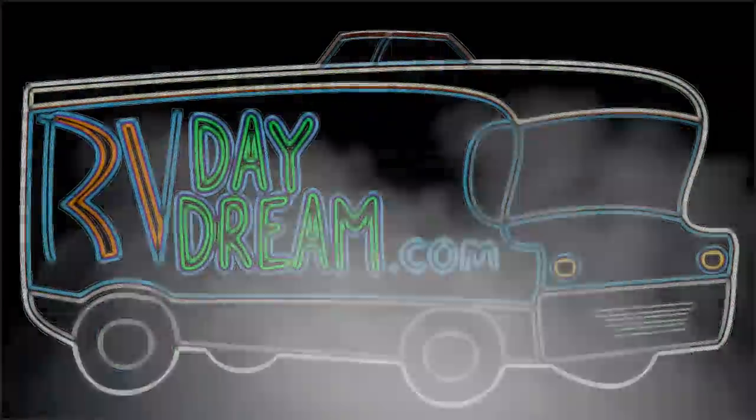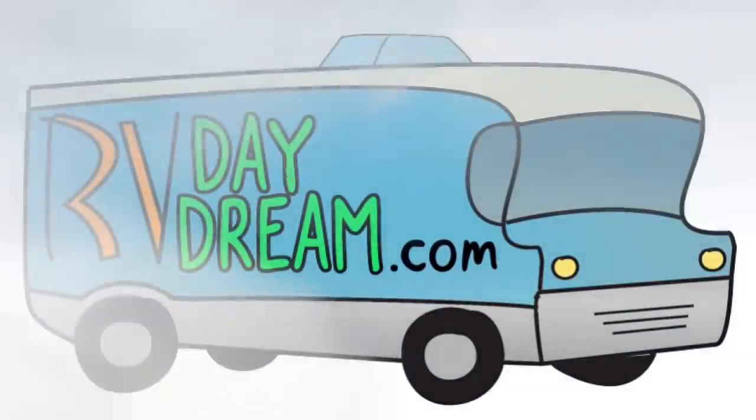Good morning YouTube, it's a chilly morning. I'm going to go out to the RV and check if we're froze up. What have you been up to? I've been riding on a daydream.